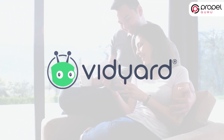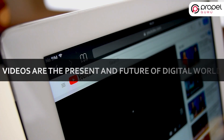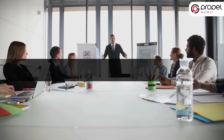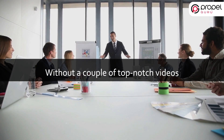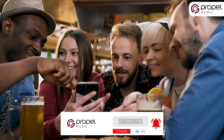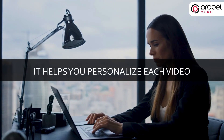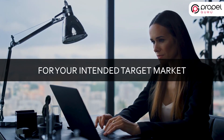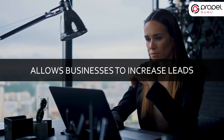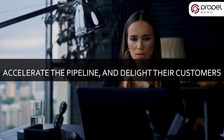Vidyard — 87% of selling professionals utilize videos, and videos are the present and future of the digital world. In 2021, your marketing strategy isn't complete without a couple of top-notch videos. Vidyard is one of the most convenient and impactful ways to get your message across to your target market. It helps you personalize each video for your intended target market and allows businesses to increase leads, accelerate the pipeline, and delight their customers.